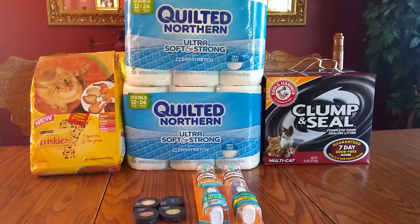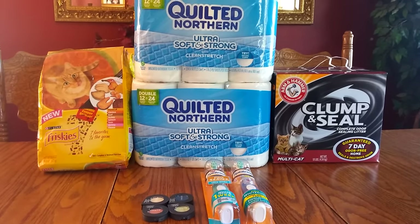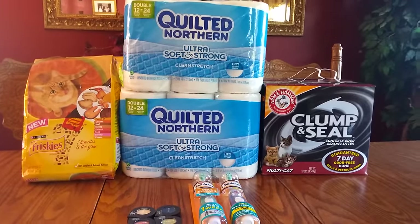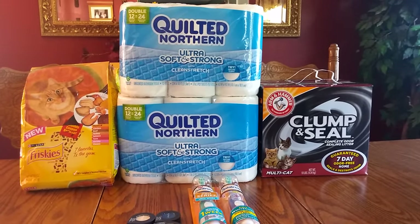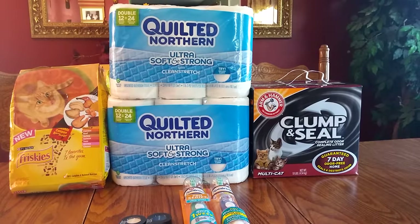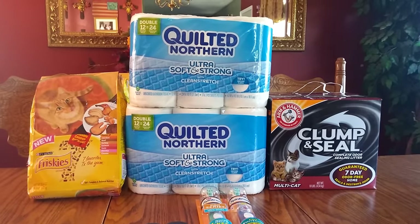So today this is what I got. I purchased two of the Quilted Northern. They are buy one, get one free, and they were 55 cent off Peely coupons on the outside, so I used two of those.